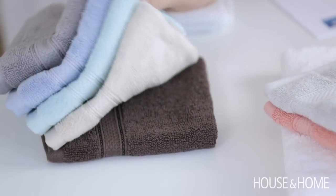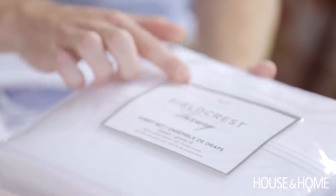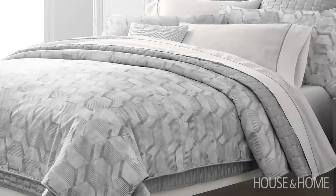We just received all of this great product from Fieldcrest Luxury, which is available at Sears, and these are some of our favorite pieces. They've got some beautiful bedding — I love the sheet sets. They are 525 thread count cotton sateen, so super soft, and it's everything at your fingertips ready to go in the bag. It's kind of like taking the guesswork out of decorating your bed and pulling it all together, but they've done it in these more timeless and clean ways.